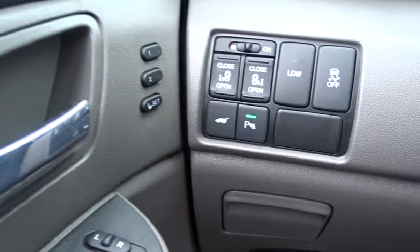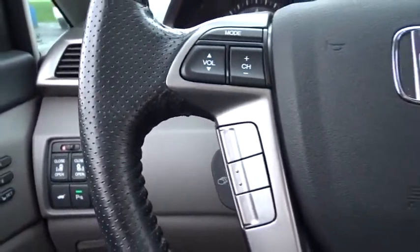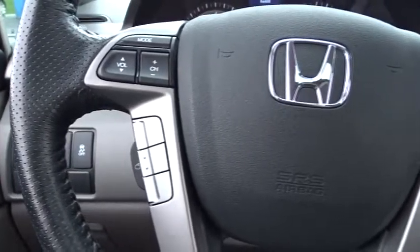Leather wrapped steering wheel, Bluetooth, moonroof, adjustable steering wheel, power steering, cruise control, keyless start, hard disk drive media storage, floor mats.